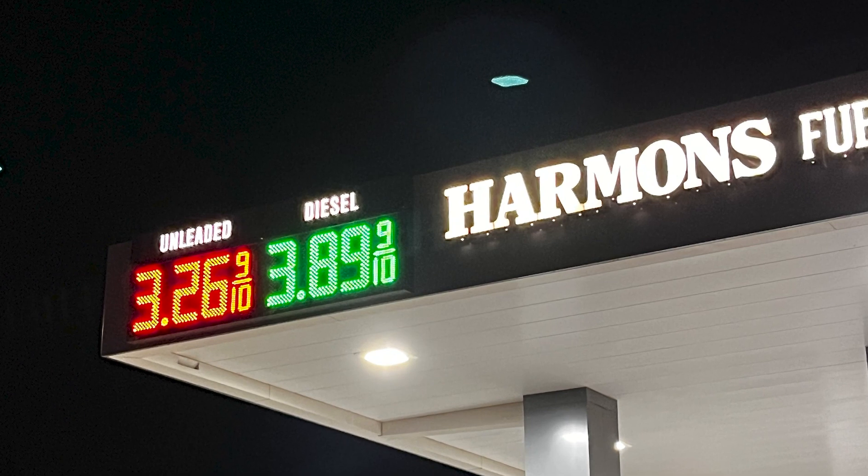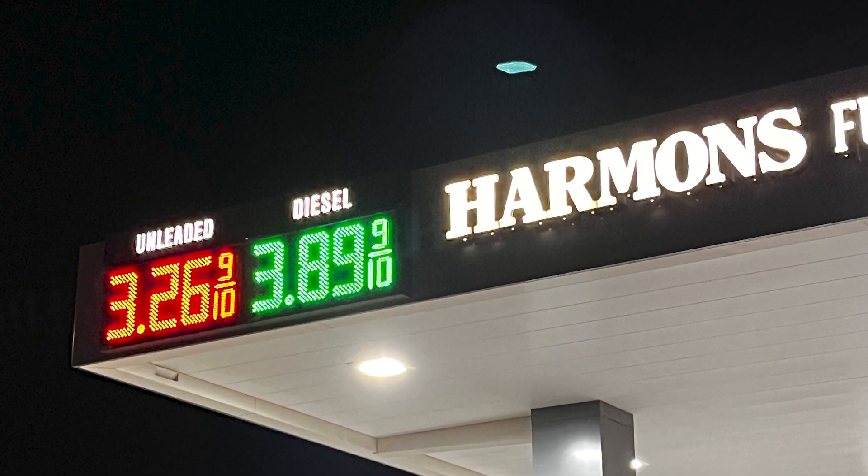Now we're over at the gas pumps at Harmon's. As you can see, these are the prices in December — of course it fluctuates all the time. Harmon's has never been the cheapest place to get gas, but they have really great customer service. They've helped pump my gas before on a really cold day and helped me put air in my tires when I needed it, so it's a great place to stop, especially if I'm in a hurry. I can usually get in and out really quick.